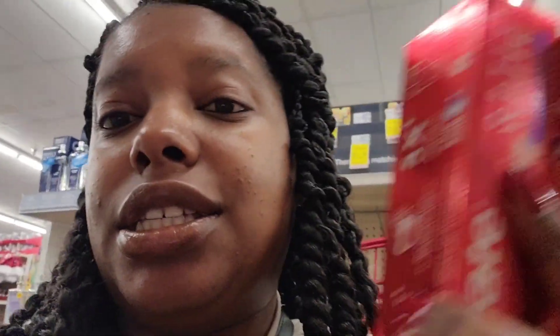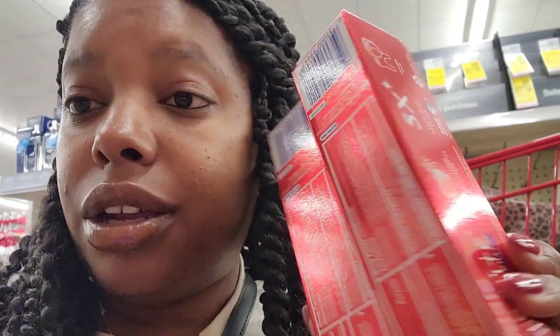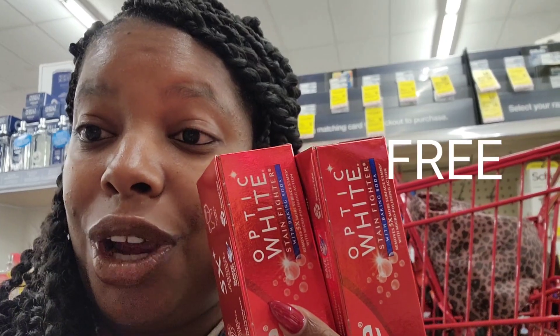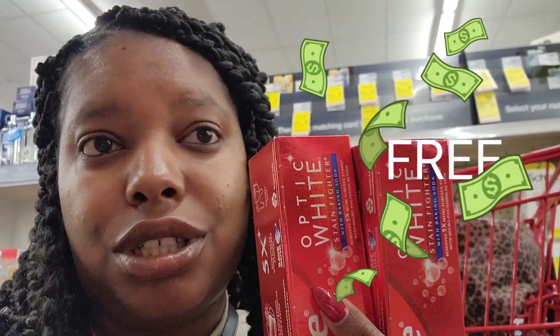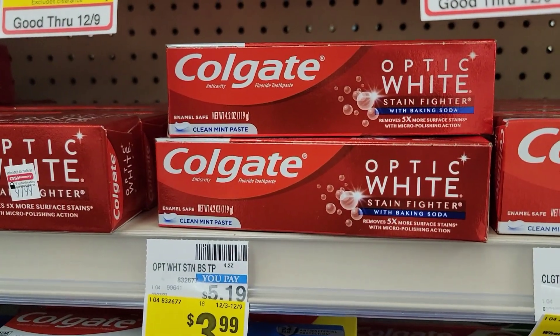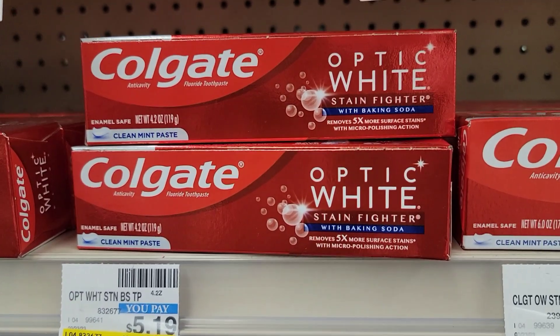Both of these Colgate toothpastes will only be a dollar 48, and we'll be getting back that $4 ExtraBucks, making these two free and a $2.42 money maker. We're gonna put them in the cart — who doesn't like free toothpaste?